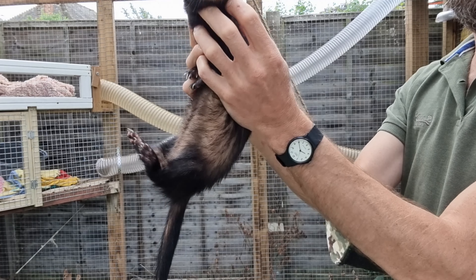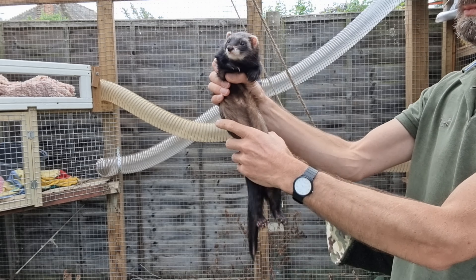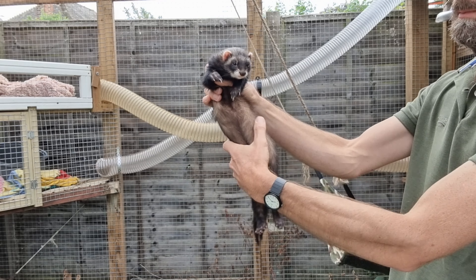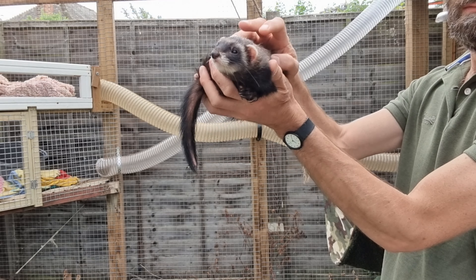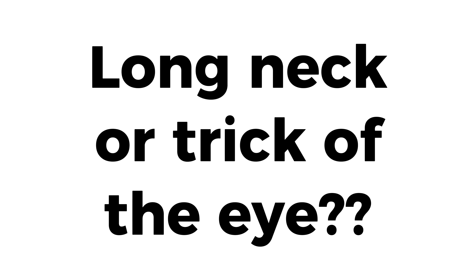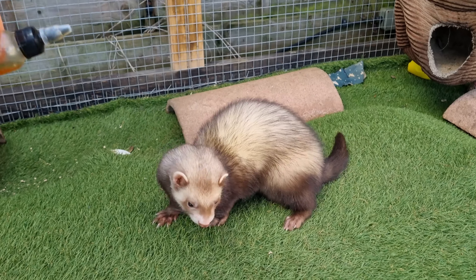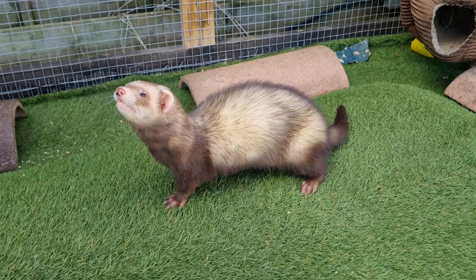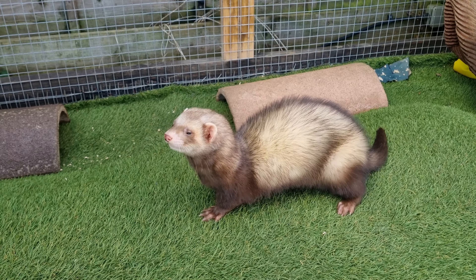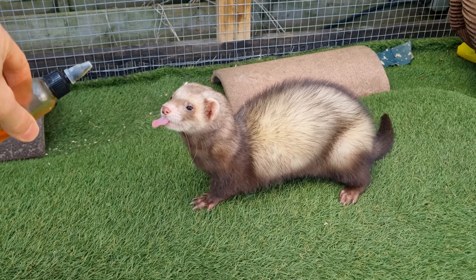Ferrets are crazy flexible, almost fluid-like. In this video we will look into what exactly it is about their anatomy which enables such flexibility and what extremes of movement they can achieve. A ferret's observed flexibility is enhanced by its long sausage-like appearance. It might seem at first glance that ferrets have unusually long necks, but this is at least partially due to visual trickery. Let's take a look under the skin and view the ferret's skeleton.